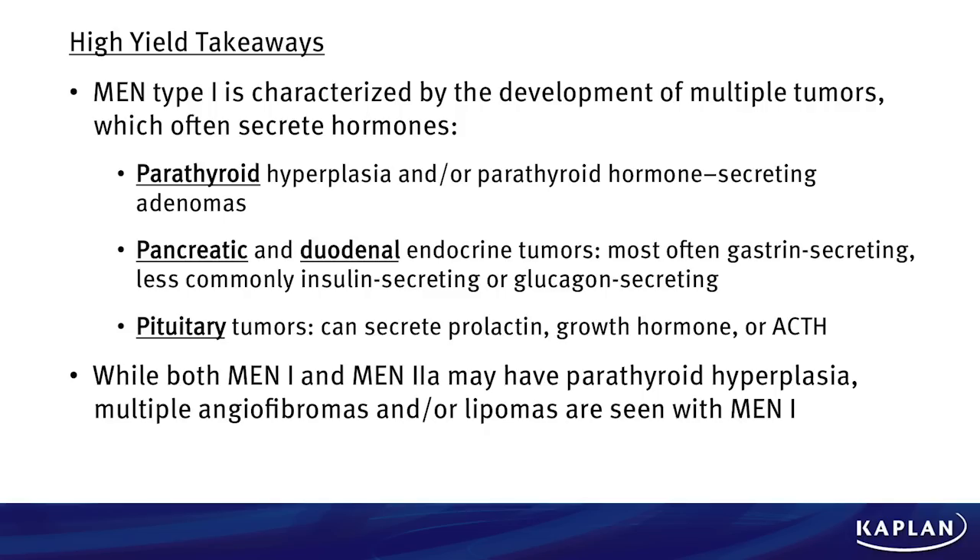Some of our high-yield takeaways here. MEN type 1 is characterized by the development of multiple tumors, which often secrete hormones: parathyroid hyperplasia and/or parathyroid hormone-secreting adenomas; pancreatic and duodenal endocrine tumors, most often gastrin-secreting, but less often insulin-secreting or glucagon-secreting; and pituitary tumors, which can secrete prolactin, growth hormone, or ACTH. While both MEN 1 and MEN 2A have parathyroid hyperplasia, multiple angiofibromas and/or lipomas are seen more commonly with MEN 1.